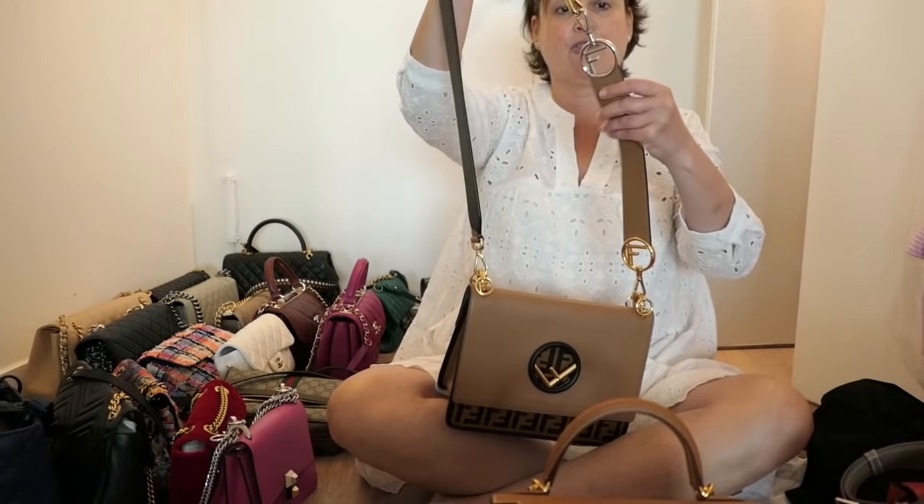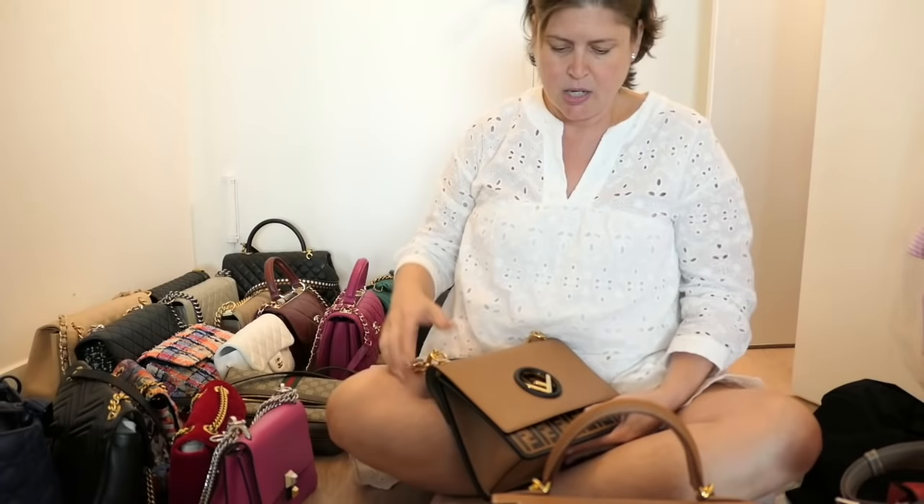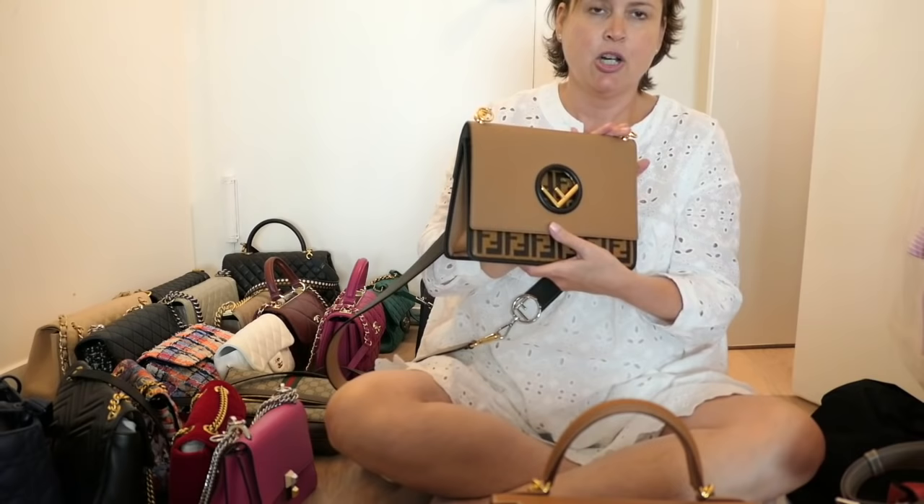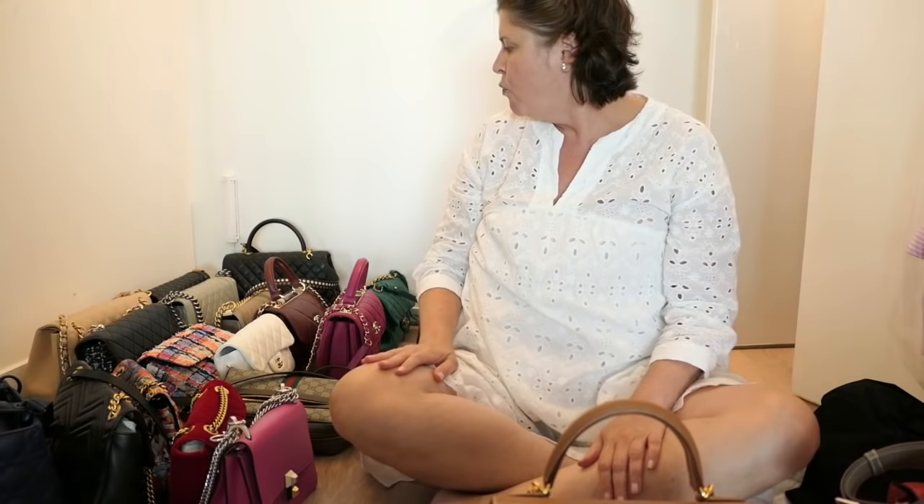Similarly, I have this other Fendi bag — same idea with the straps. These are the two straps that when combined are long enough to be one. It opens up into one compartment. Let's also put this in the 'should I stay or should I go' pile.